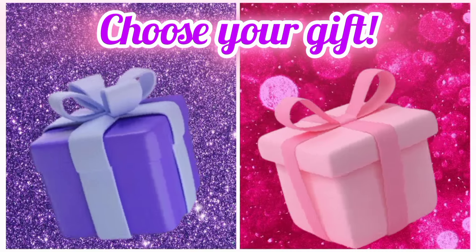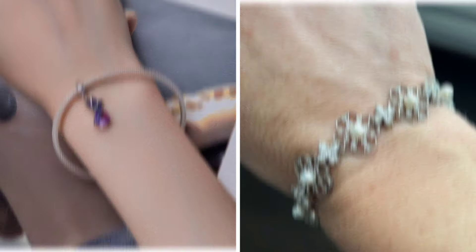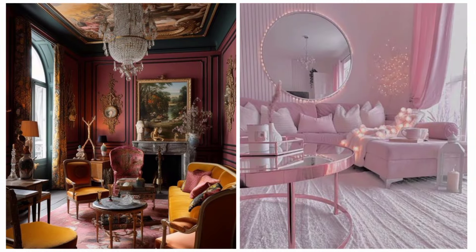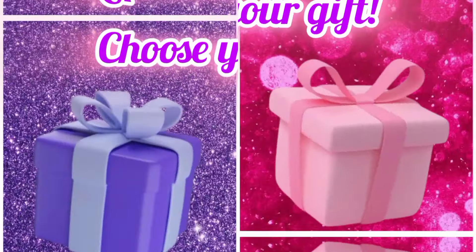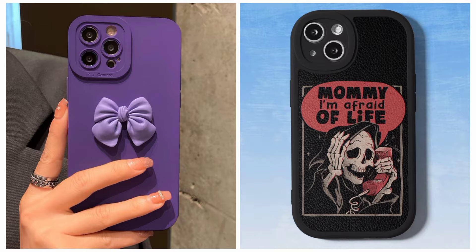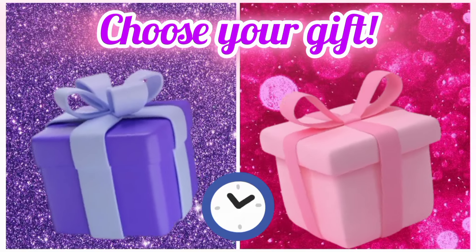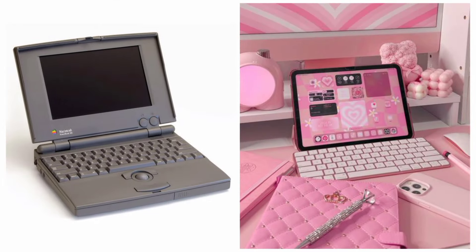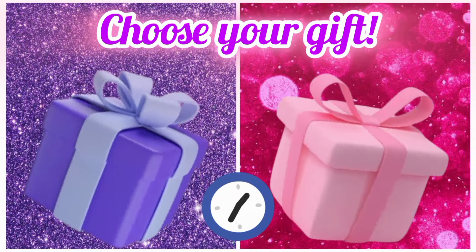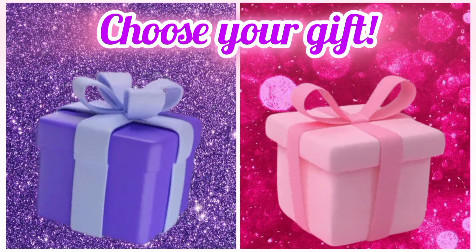Now choose your favorite gift box and see your living room. Now choose your favorite gift box and see your crown with necklace.